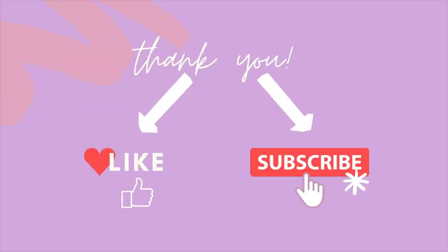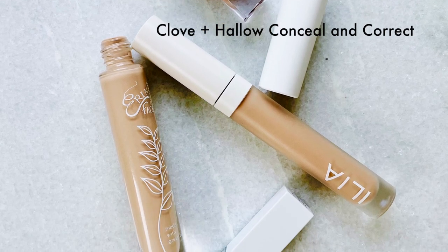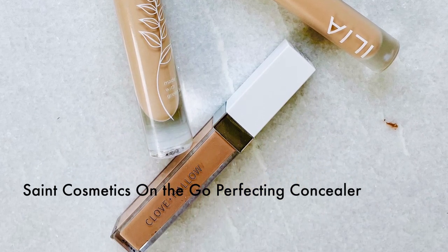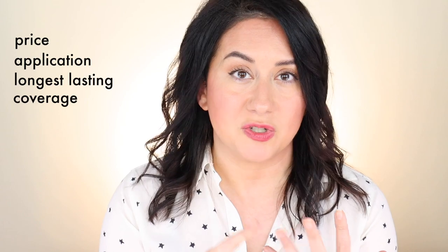Today I am back with a roundup — kind of a battle — but this time it's not between one versus one. I'm testing and battling four different concealers against one another. Stick around and let's get into it. I'm testing the Ilia True Skin Serum Concealer, Erin's Faces Radiant Firming Concealer, Clove and Hallow Conceal and Correct, and the Saint Cosmetics On-The-Go Perfecting Concealer — all doe foot concealers. When I say best, I'm talking about best price, easiest application, longest lasting, best coverage, and best brightening.